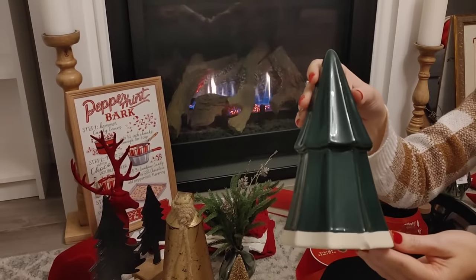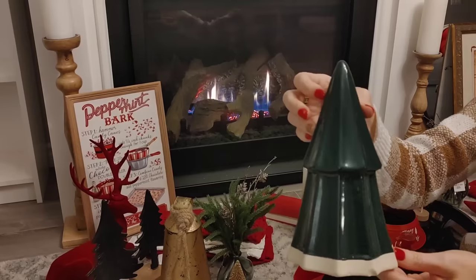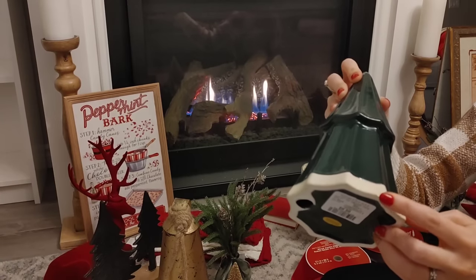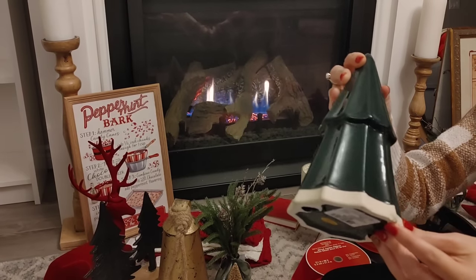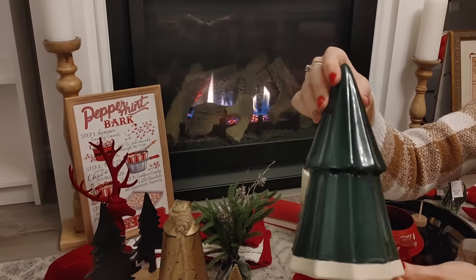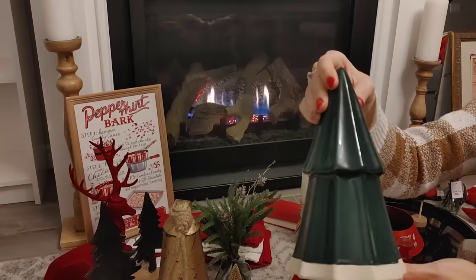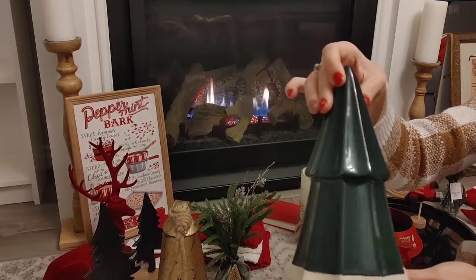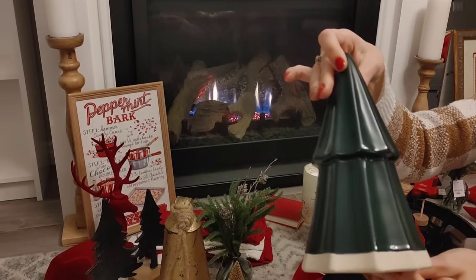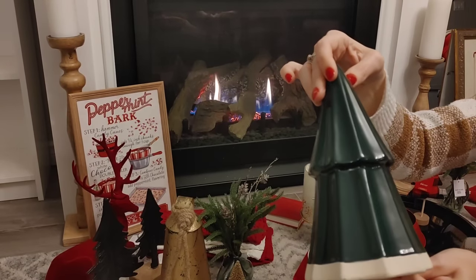Another tree I found that I loved was this really gorgeous deep rich green — it's made out of glass and it was only $9.99. But as I was holding it up I noticed it had a chip out of it, which is so disappointing. I always try to really look at glass items to make sure they don't have any damage, but I must have missed that in my excitement. I still really love it, but I'll probably take it back and try to find one that's similar.